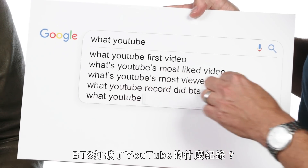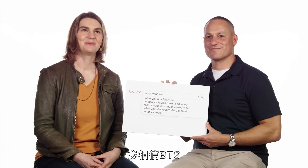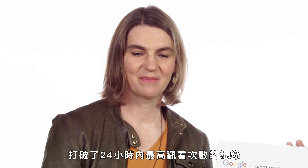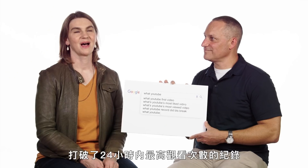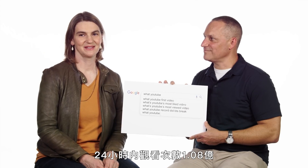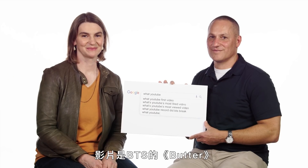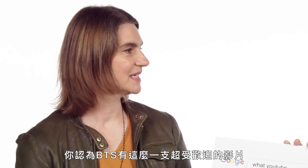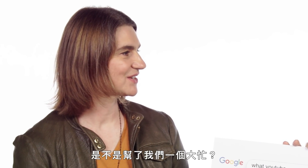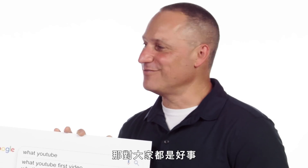What YouTube record did BTS break? BTS broke the top views in 24 hours — 108 million views in 24 hours. BTS Butter was the video, current record holder. So would you say BTS was doing us a favor by having such an awesomely popular video? BTS should absolutely make more record-breaking videos — that would be fabulous for everybody.